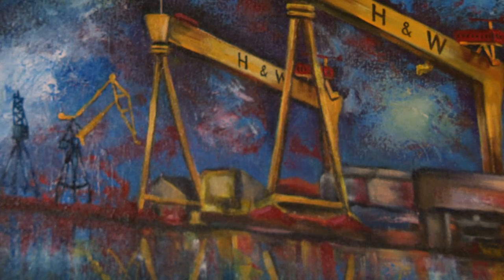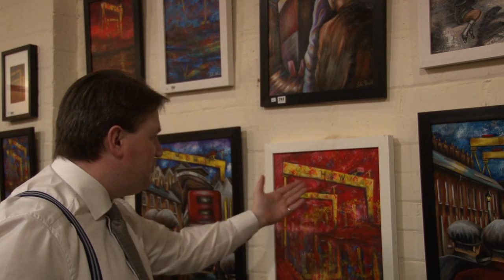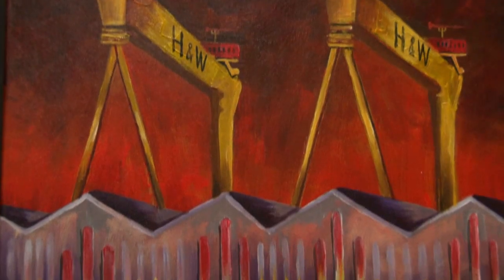Some of the scenes are abstract, where the cranes aren't visually present straight away but have been blended into the scene — whether it be something like this here, with the shadows of those cranes coming into the abstract part of the seascape.